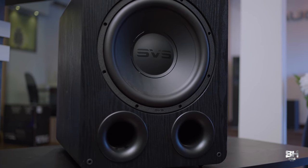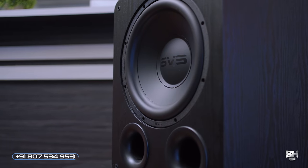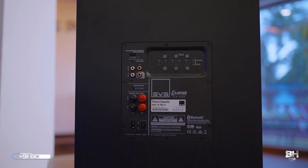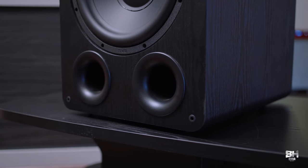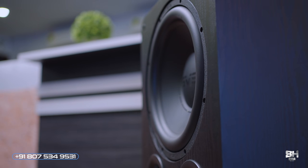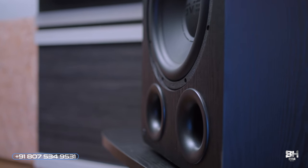The SVS PB-1000 Pro is equipped with a fiber composite cone with an exceptional stiffness-to-mass ratio, generating huge SPLs while starting and stopping on a dime with crisp precision. Proprietary injection-molded extreme-excursion surrounds ensure flawless pistonic motion for pinpoint control and accuracy without distortion, even at the highest driver levels.